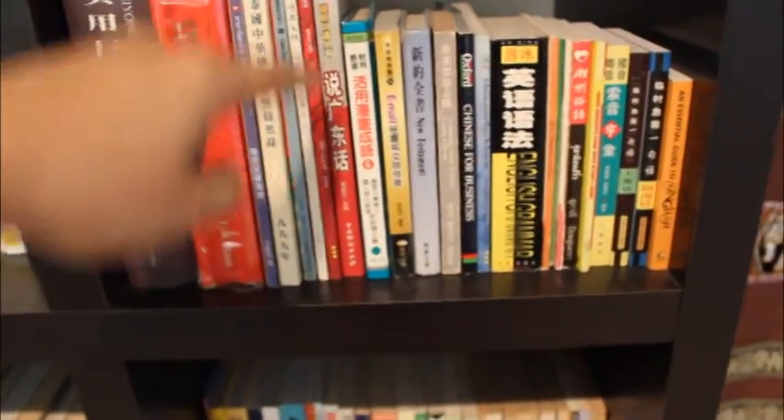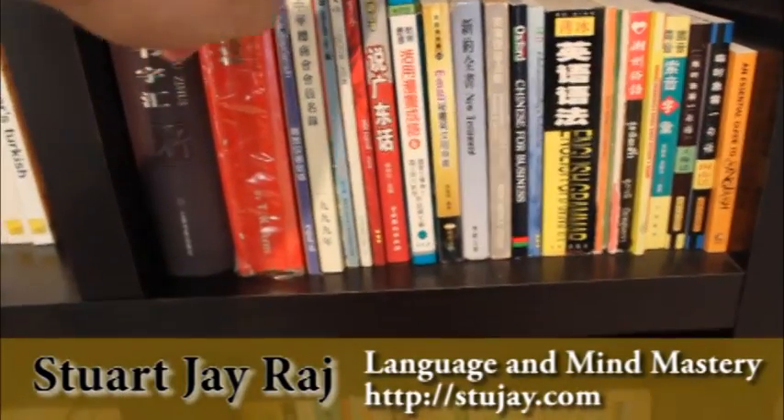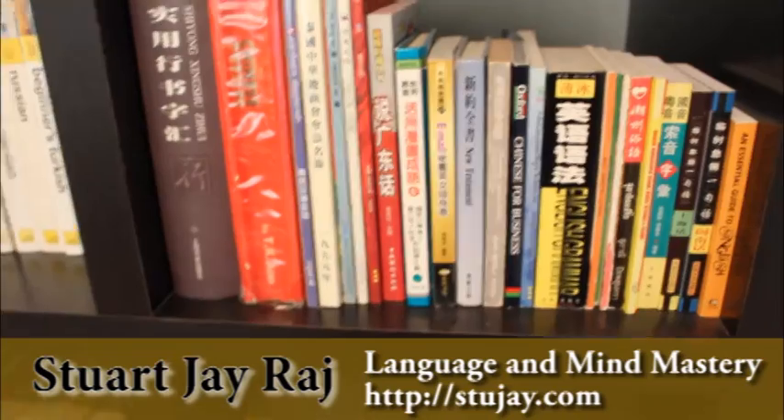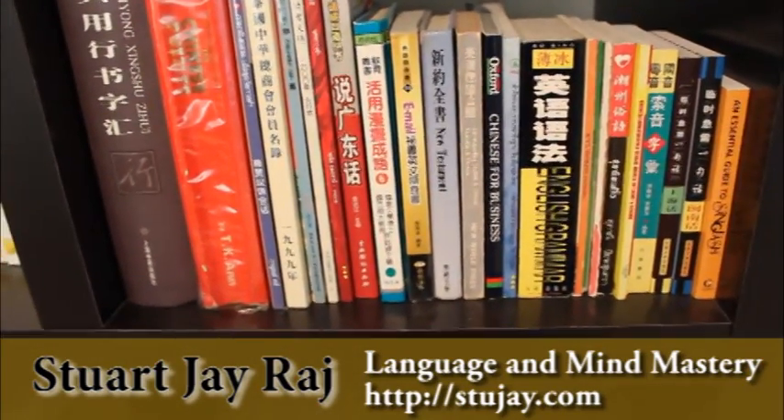This is a series of books — this one is Cantonese, and I've also got in this series Shanghai Chinese and several other Chinese languages and dialects.